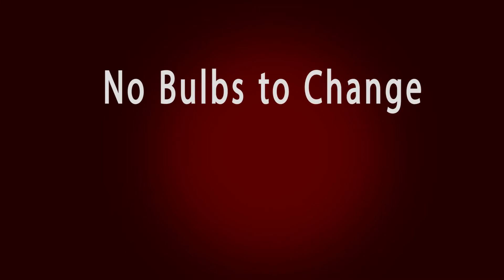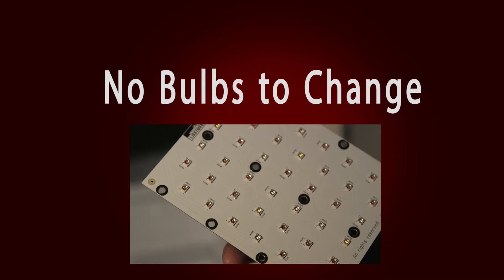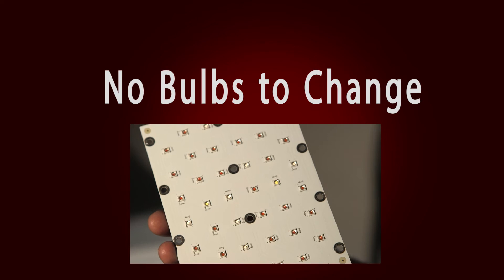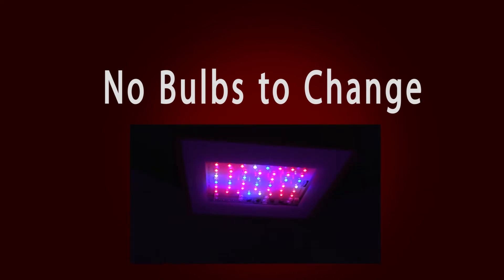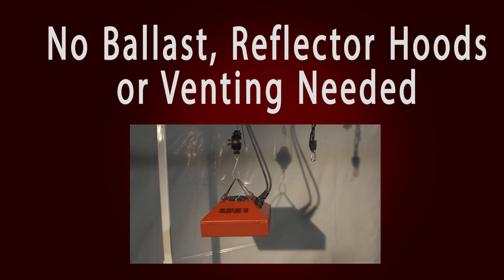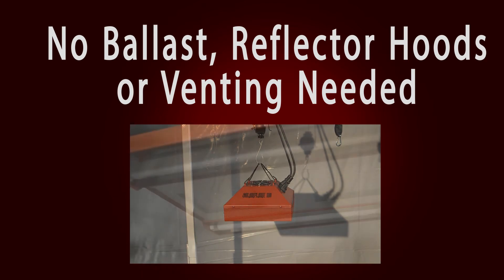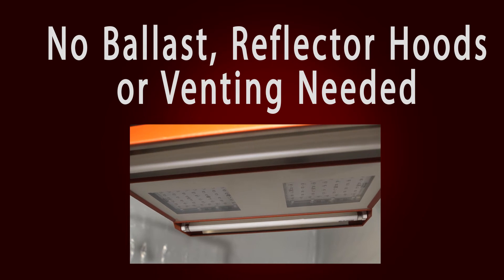No bulbs to change, ever. Since most LEDs are rated at over 50,000 hours, you will never need to change bulbs over the lifetime of the light fixture, as required with HPS, MH, or fluorescent bulbs. This alone makes LEDs less expensive to operate over the long run. No ballast, reflector hoods or venting needed. LED fixtures are self-contained and do not require ballast, venting or additional fans. You simply hang the LED grow light and plug it in. This reduces installation costs and makes LEDs much easier to install or relocate.